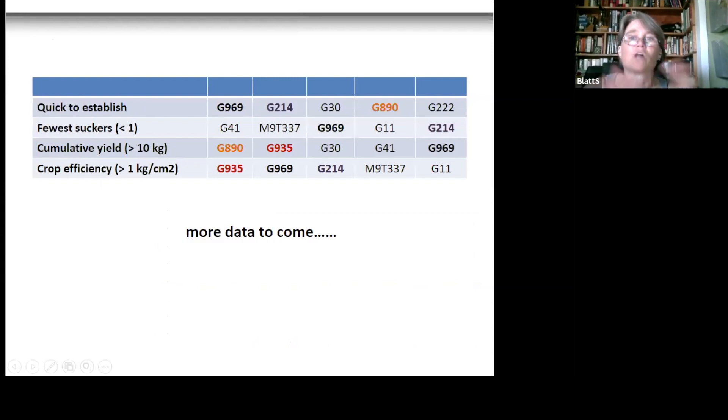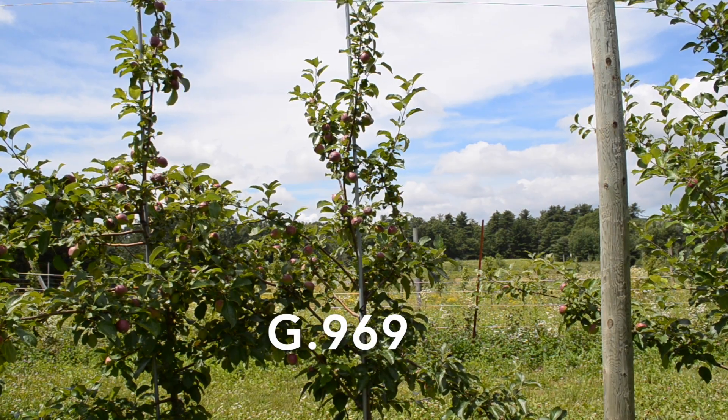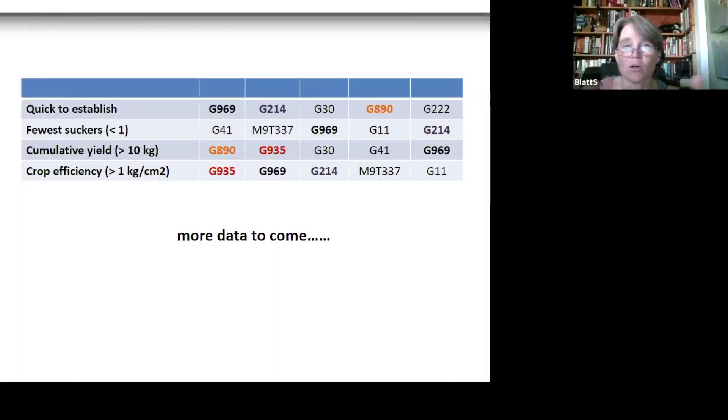I created a summary looking at the top five rootstocks in each category. Going into fourth leaf, G969 showed up in the top five for all four categories. G890 only appeared in two categories, as did G935. G214 actually hit three categories because it also ranked well for quick establishment. We'll see if these placements shift as the trial continues.